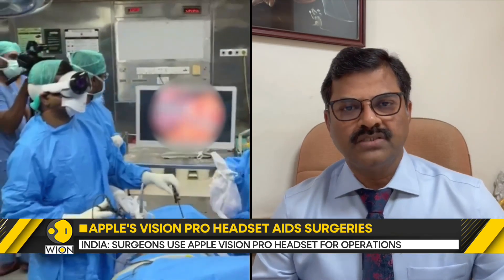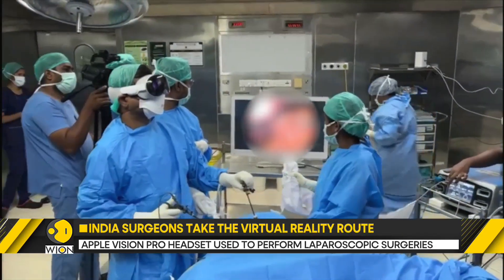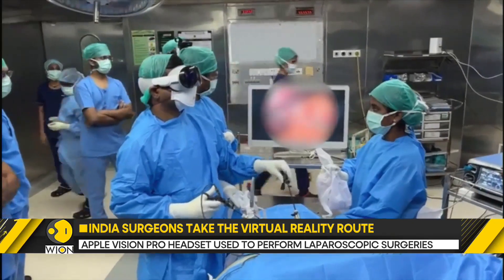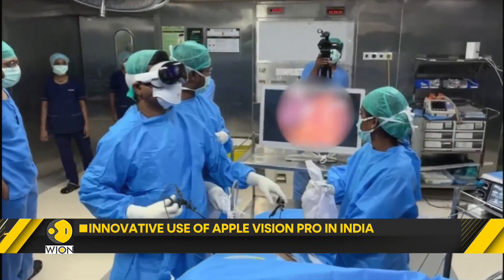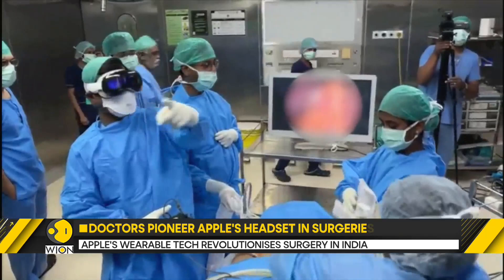But how exactly is the device helpful in the operating room? Medical procedures like laparoscopic surgeries are performed by making a small cut in the patient's abdomen and inserting a tube-like camera. This allows the doctor to get a real-time video from within the patient's body. With Apple Vision Pro, the surgeon can directly have a view of what the laparoscopic probe sees.